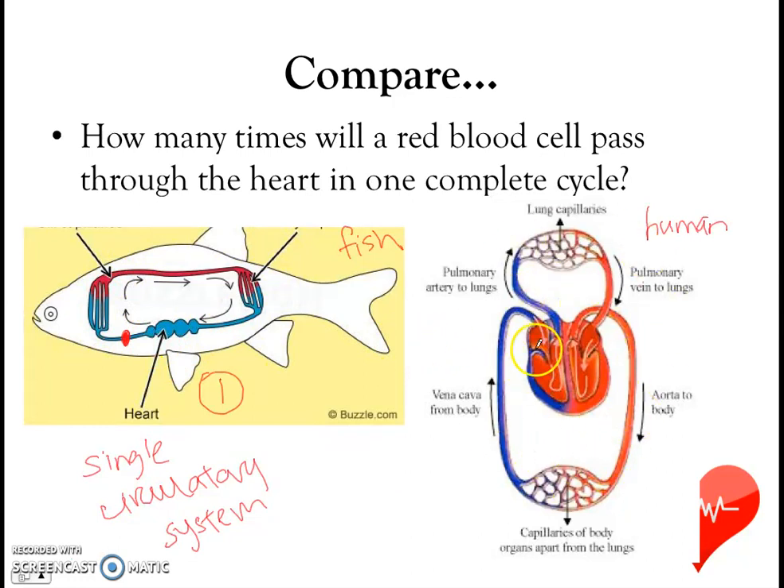Now let's turn our attention to the human circulatory system. Imagine you are a red blood cell — how many times will you pass through the heart in one complete cycle? Let's try it. Starting from a point, we pass through the heart once and are pumped out, then pass through the heart a second time. So in one complete cycle, the red blood cell passes through the heart twice. This is what we call a double circulatory system — one where blood passes through the heart twice in one complete cycle.